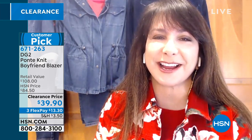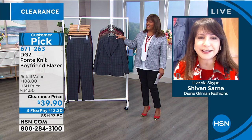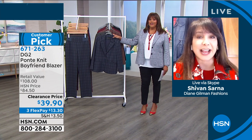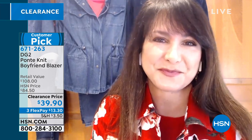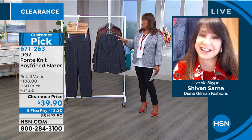I am great, Debbie D! It's good to see you. Hi everybody. Thank you so much for hosting this awesome clearance for DG2. I really think, Debbie, that these are the prices so many of us have been waiting for — some of your favorites where you can finally get a second jacket in black so you always have one.